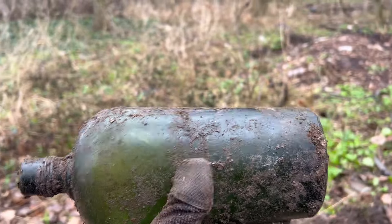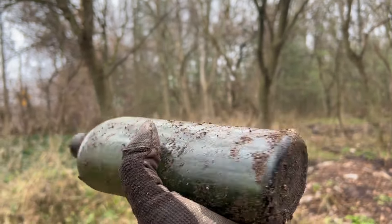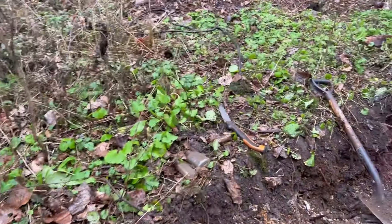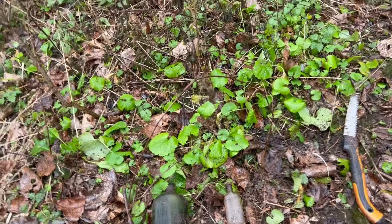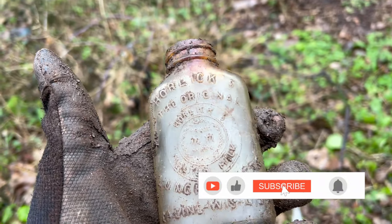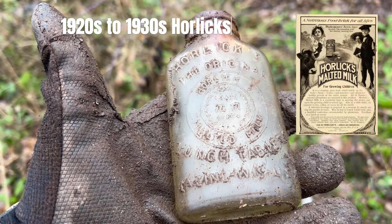I haven't found a milk bottle to replace the broken one I found in the last clip, but that's a nice olive green bottle right there - some kind of booze bottle, whiskey or gin or something like that. Very nice looking bottle. And I didn't find a milk bottle but I found a malted milk.